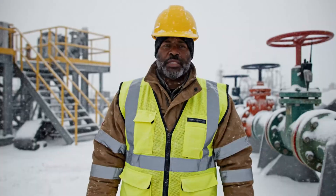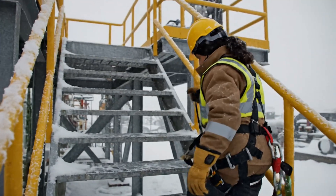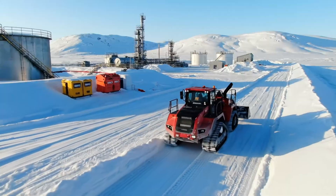Cold increases risk: ice on steps, brittle reaction times. In remote Arctic sites, spills or breakdowns can be devastating, so operators balance production with environmental protection and site stability.